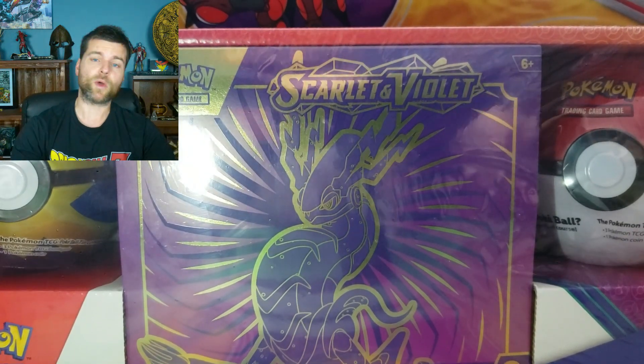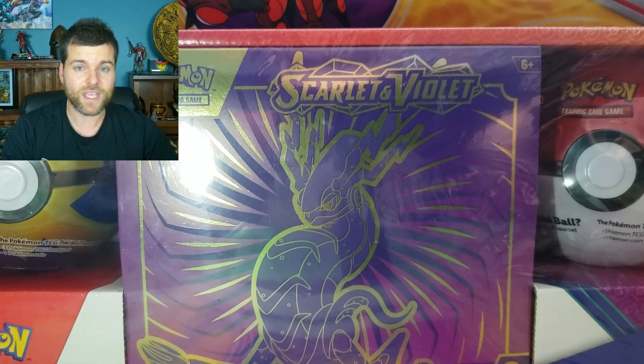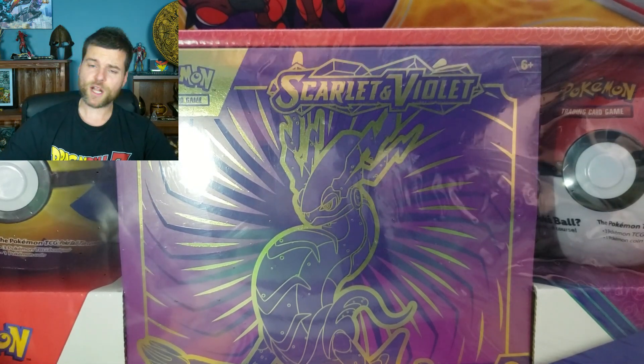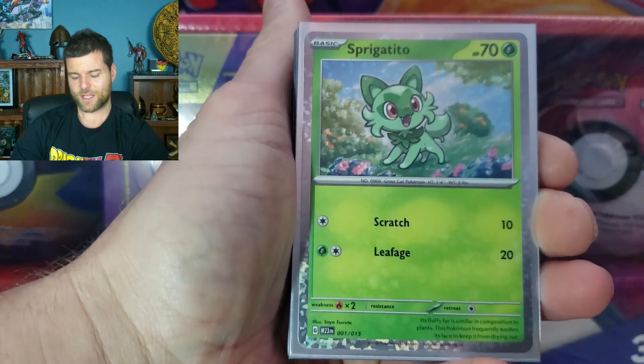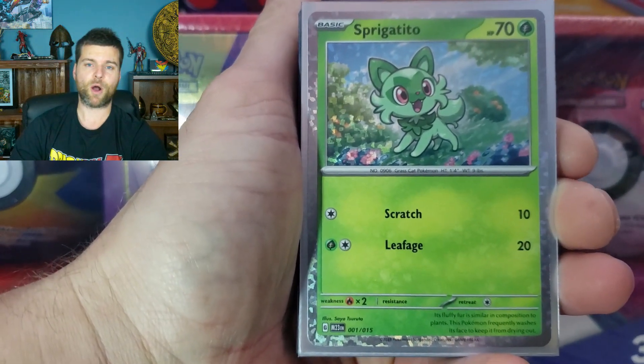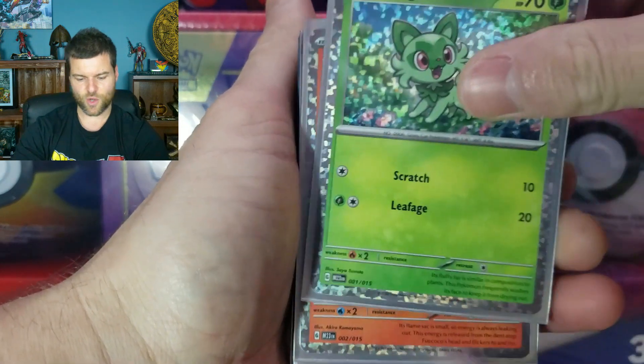Well first, I just want to let you know the winner of last week's video is posted down in the description below, and we do have another giveaway this week. If you watched my video last week, you should already know what this giveaway is, and it is the complete McDonald's Pokemon set of 2023. So let's just go through it.